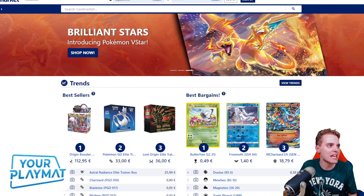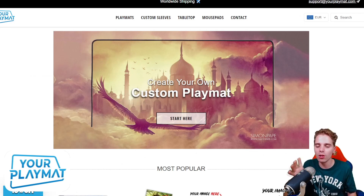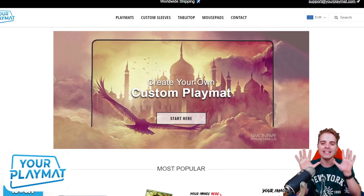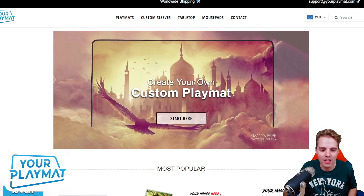This video is also sponsored by YourPlayMat.com. This is a website to create your own custom playmat, ideal for the new season. Upload your favorite wallpaper or unique logo and they turn it into a beautiful playmat. You can get 10% off by clicking the link down below and they ship worldwide, so definitely check it out.